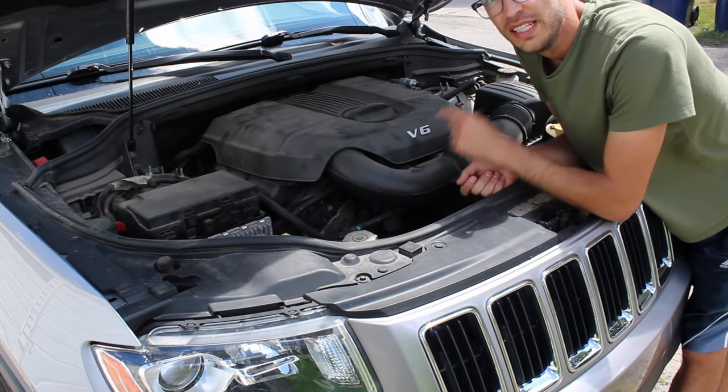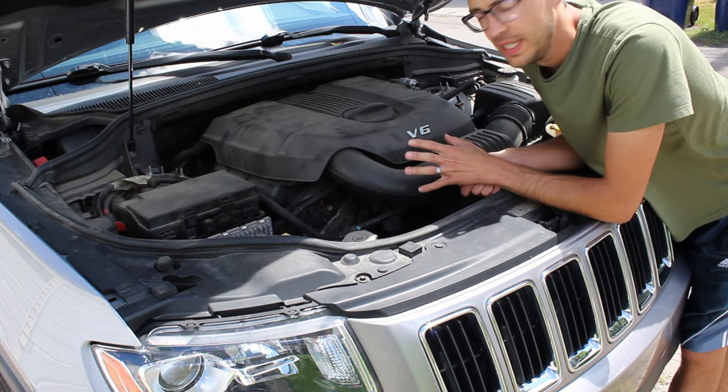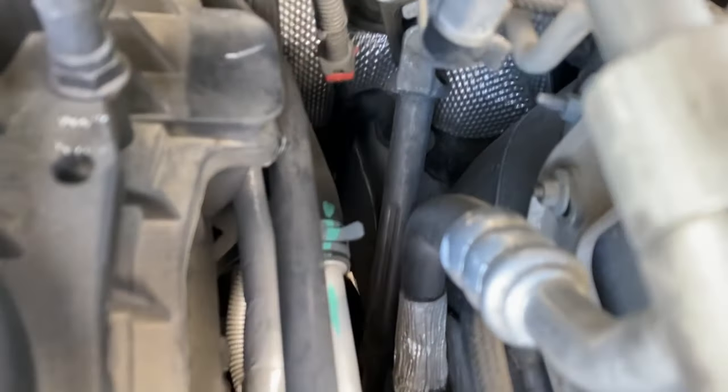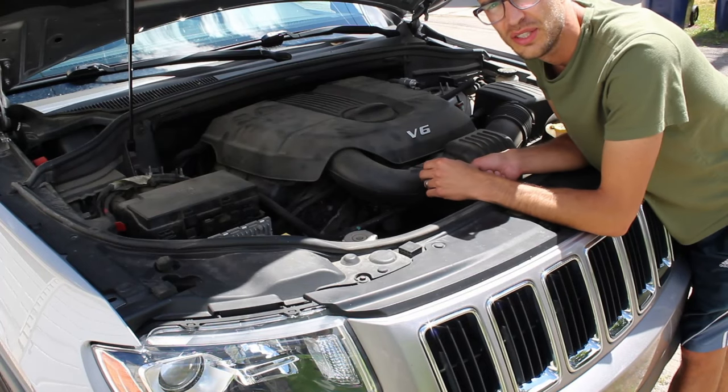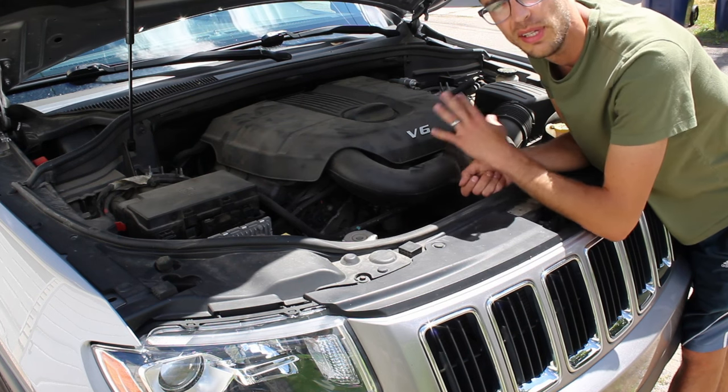Another super common leak spot is the steering rack — most of them just weep a little bit of steering fluid. It's not a huge problem unless it's leaking out every couple of weeks. It costs about $1,000 to replace the steering rack, so if you can avoid it, just keep topping it up and keep an eye on the levels.